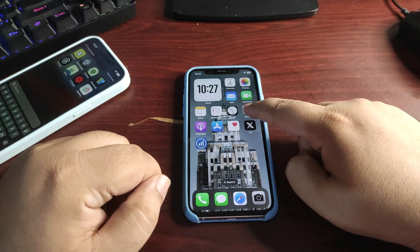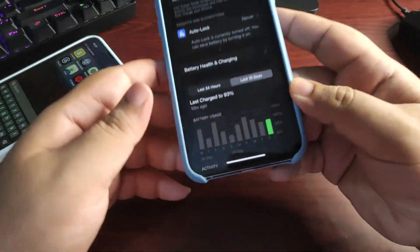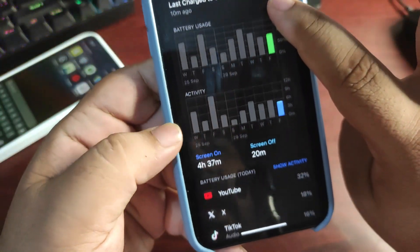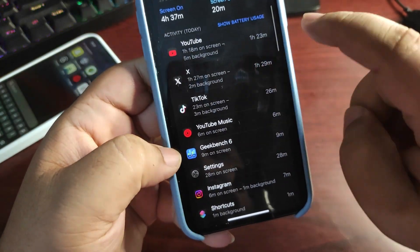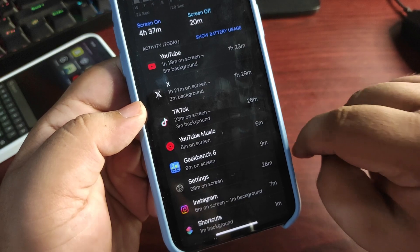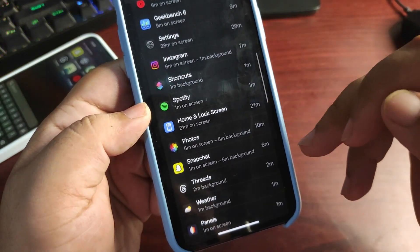Let's talk about battery life. I've been using iOS 18.0.1 since it came out. On the first day, I used about 75 to 80 percent of my battery and got 4 hours and 37 minutes of screen-on time. During that time I was active on YouTube, X, TikTok, YouTube Music, Geekbench, Instagram, Spotify, Snapchat, and more.